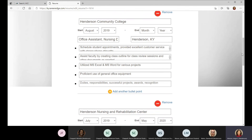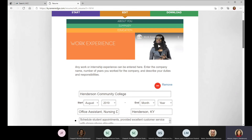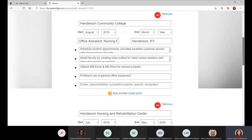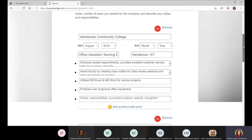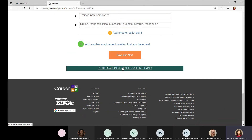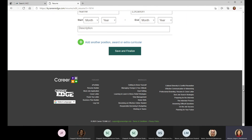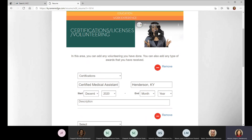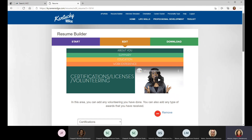There's a section for work experience as well. You don't have to put every single thing on there — if it's not related, leave it off. If there is volunteer work that would be meaningful for that employer to know, you can certainly list that, along with any certifications you've earned. That's a little bit about the resume builder — it is a real step-by-step process.